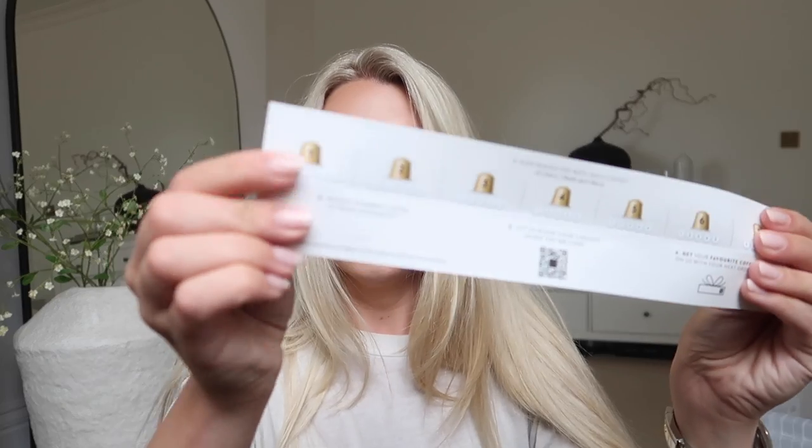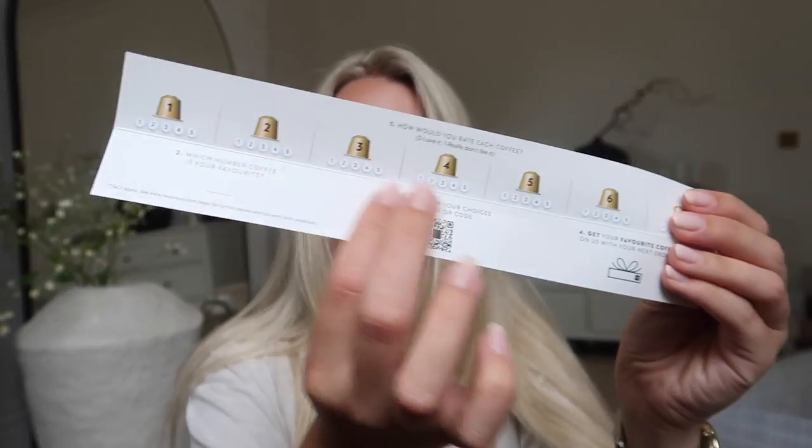Each individual pod has a number and they tell you what kind of drink it is — whether it's an espresso, ristretto, or lungo. Then once you've tasted them you scan the QR code, they're revealed, and you've got a little leaflet where you can actually rate your coffee. So over the next week I'll do a blind taste test — I just thought that was quite fun, and the fact they included it for free was a nice little addition.